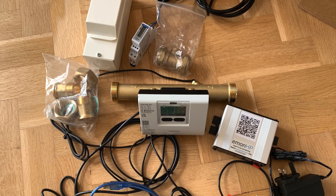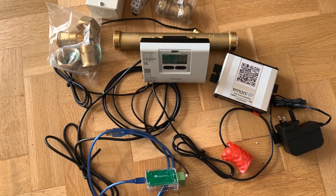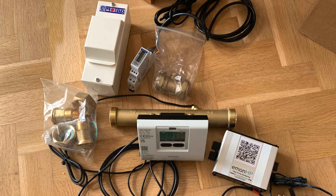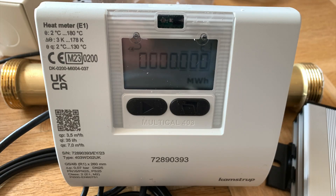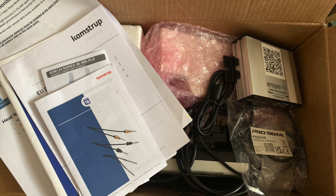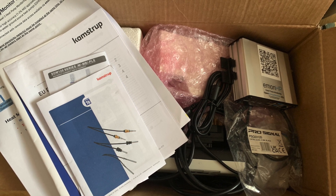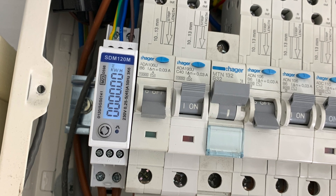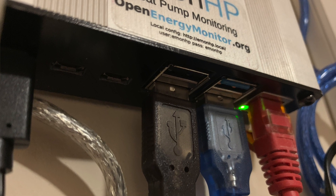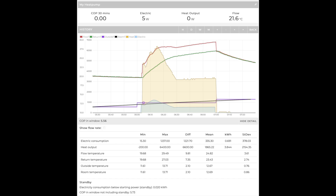I set about monitoring the heat pump — I wanted a monitoring system in place from day one. I purchased the Open Energy Monitoring setup, which has a heat meter — that big white box with the brass tubing in the middle — which measures the water temperature of flow and return. There's also a clever box that transmits the data, and a device that measures the amount of electricity the heat pump is using, which fits in the consumer unit. The EmonHP box has a LAN connection; you can do it by Wi-Fi but LAN is better.